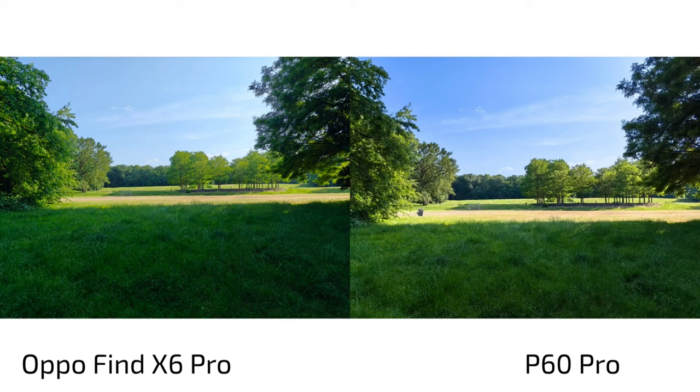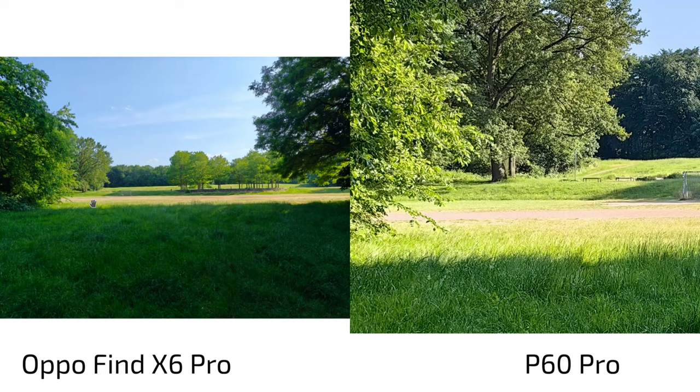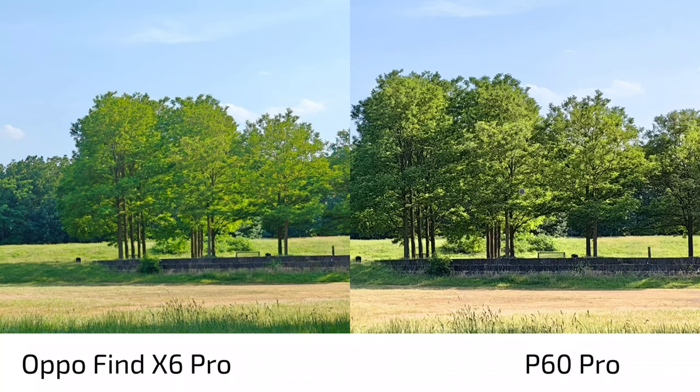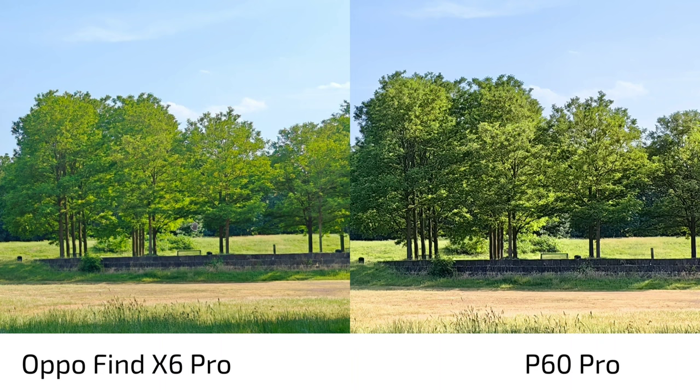Moving to photos: on the left is the Oppo Find X6 Pro, on the right is the P60 Pro. We can see a darker exposure especially in the foreground on the Oppo. The P60 Pro raises the shadows a bit more, but has some issues with highlights being slightly overexposed compared to the Oppo. There is also an algorithmic difference — the P60 Pro applies much more sharpening on the main lens, while the Oppo is much more natural. You can see it especially in the trees, where it looks a bit ugly on the P60 Pro.